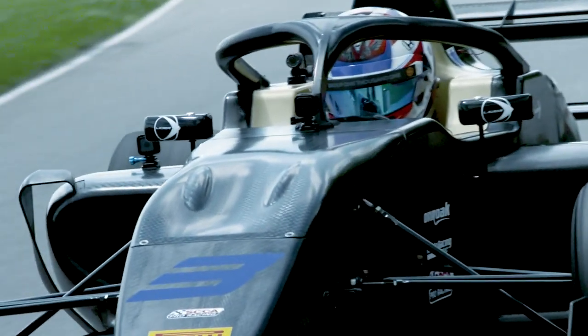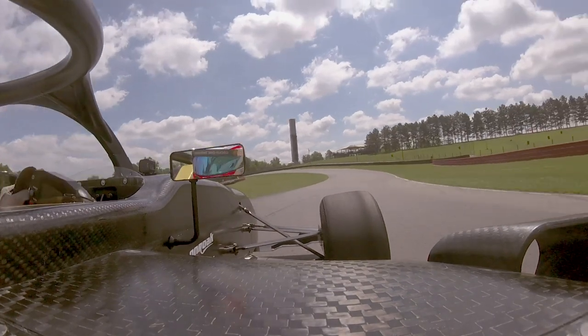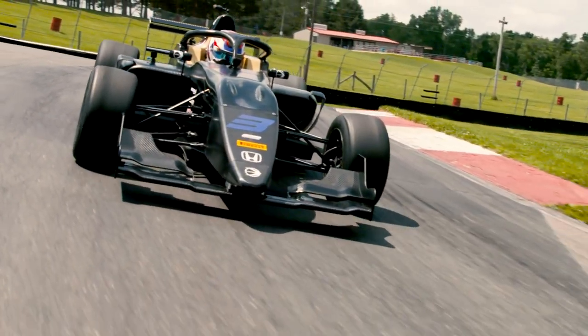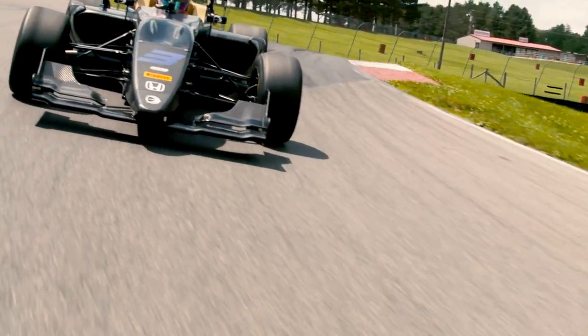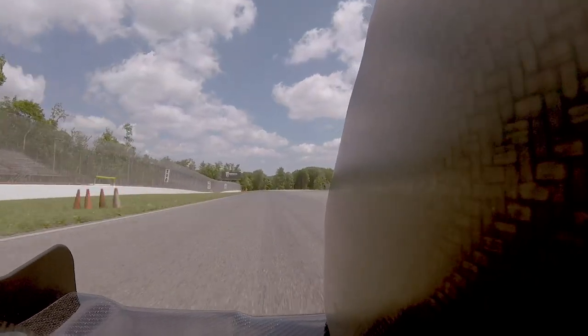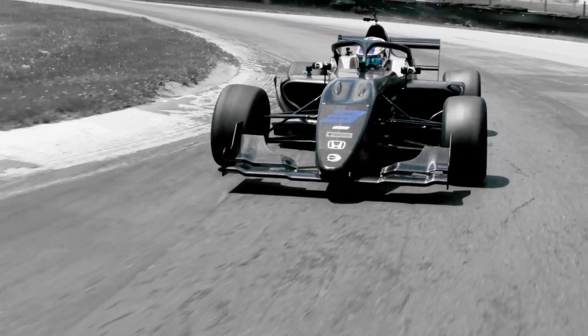I drive a Honda Type R, so with that being the same engine that's in the F3, and then my Honda IndyCar is a V6 twin turbocharged — you can kind of tell the characteristics of all the engines. They all come from the same kind of heart, if that makes sense. Each have their own little sound to them that kind of brings them to that Honda family.